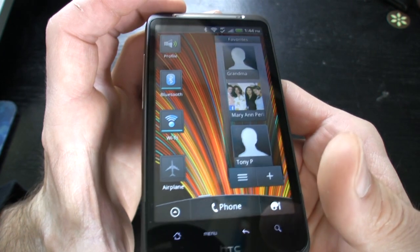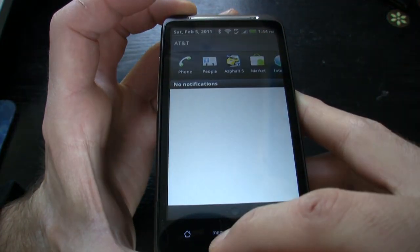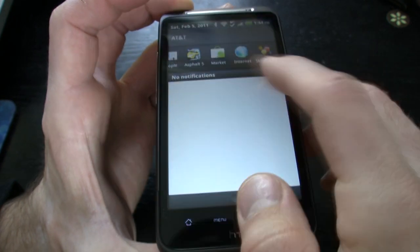For connectivity, the Inspire 4G has mobile hotspots for up to five devices. It has Bluetooth 2.1, GPS, DLNA for streaming wirelessly to various devices, and the phone can also be tethered to a PC for internet.